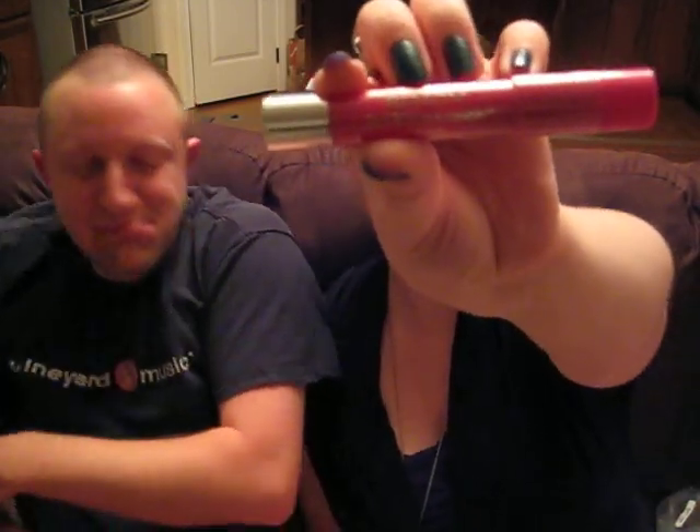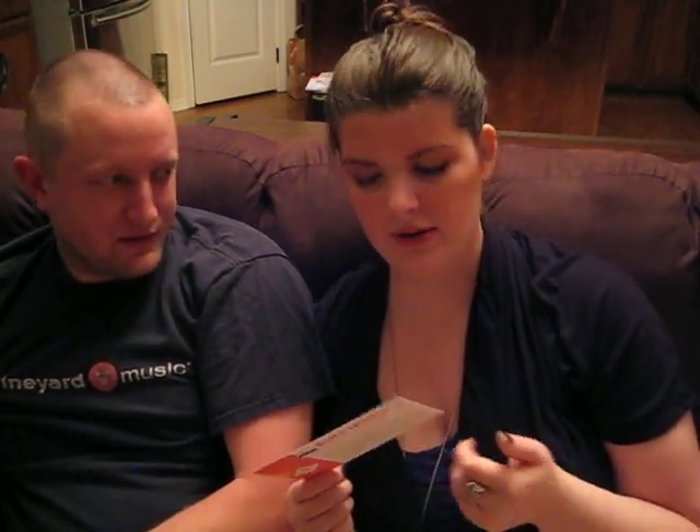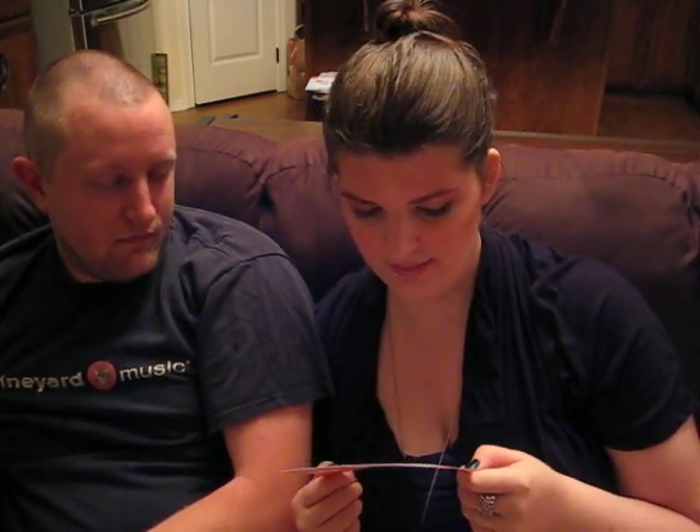Next we have the Revlon Just Bitten Kissable balm stain. I love this color — this is my all-time favorite color. I'm really happy because I've gotten like eight orange lipsticks lately and I'm so tired of orange lipsticks. It's a retractable lip crayon that delivers intense moisture and shiny vivid pigment. And you also put it on your lips — wow, okay.